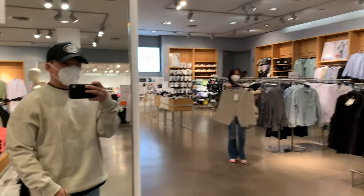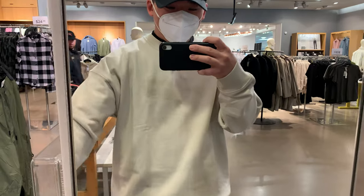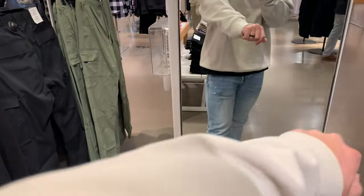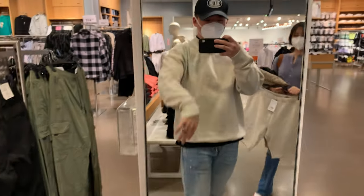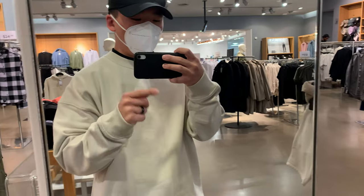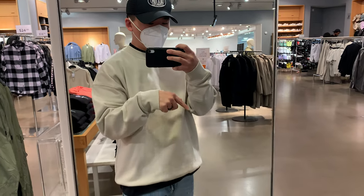This crew neck sweatshirt is one my wife picked out — I really like it. It's a drop shoulder fit, oversized just how we like it, just a tan neutral color. That got us thinking we might actually do a challenge at one of the stores where she picks out a whole outfit.